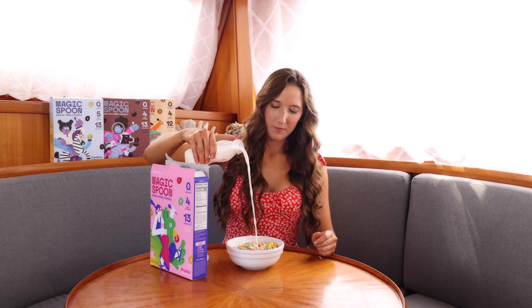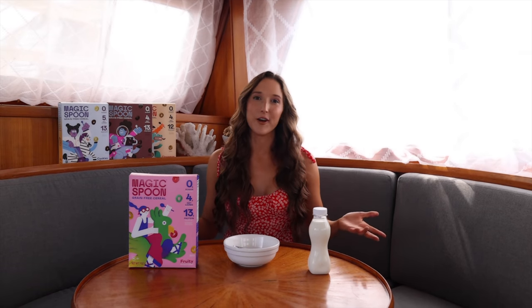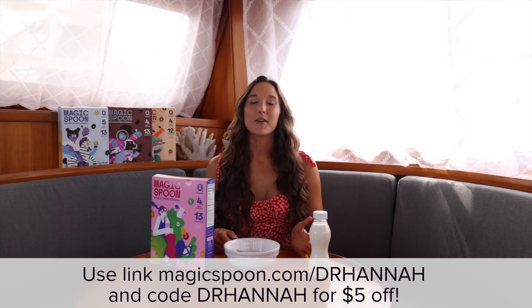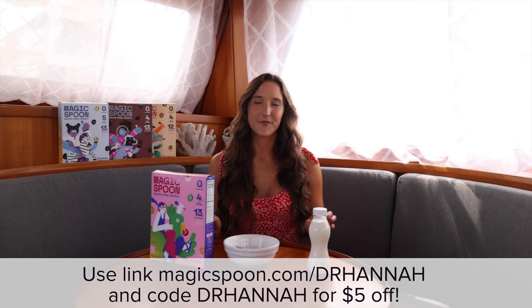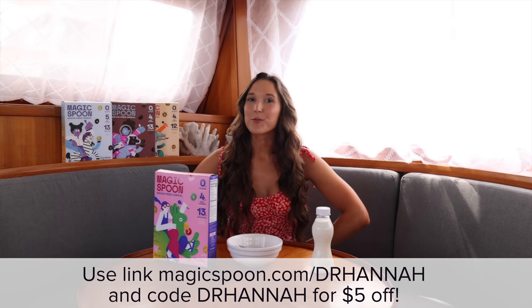They have eight delicious flavors including cocoa, fruity, frosted, peanut butter, blueberry, cinnamon, maple waffle, and cookies and cream. You can build your own box by picking four of your favorite flavors and it delivers right to your door. I've talked about Magic Spoon before because I really think it's an amazing product that's great for breakfast or a quick snack on the go. Fruities are my favorite, but I'd love to hear what you'd choose. Magic Spoon is backed with a 100% happiness guarantee — if you don't like it for any reason, they'll refund your money, no questions asked. Click my link below and use code DRHANNAH at checkout to get five dollars off your order.